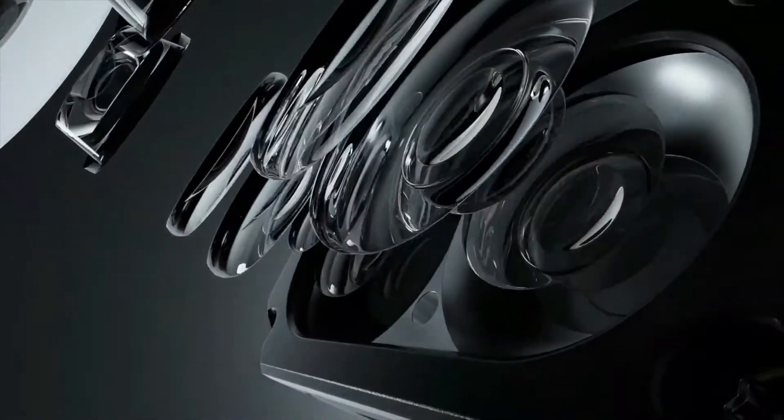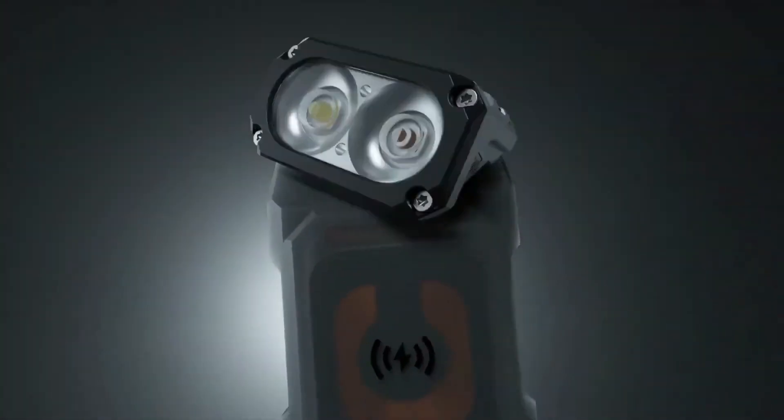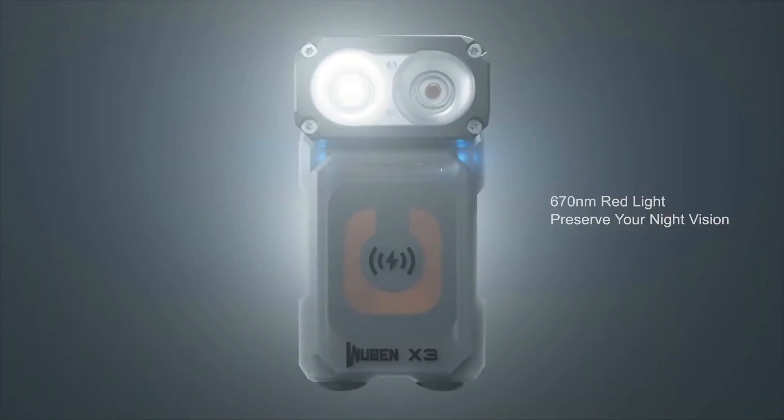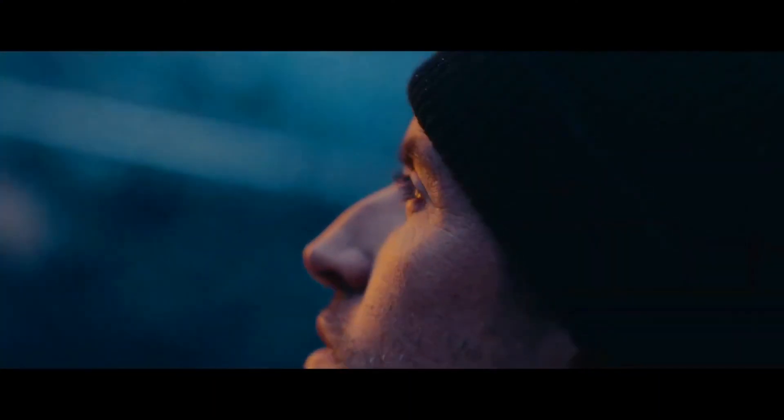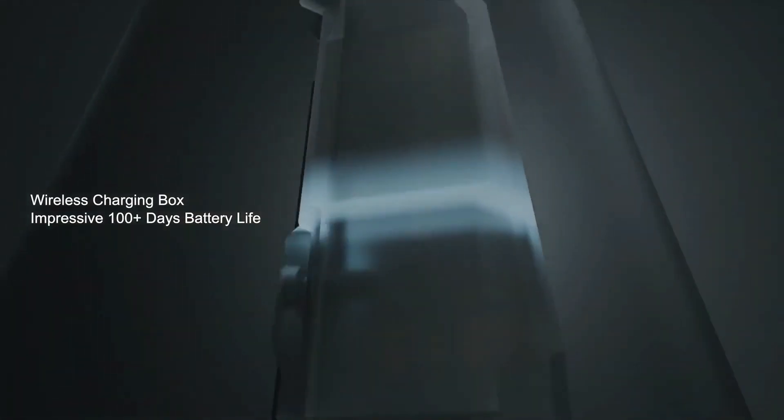The Lighthawk X3 Owl has three brightness levels so you can adjust the light to your needs. It is water-resistant and dust-proof, making it ideal for outdoor use. The Lighthawk X3 Owl is priced at around $20 and comes with a carrying case.